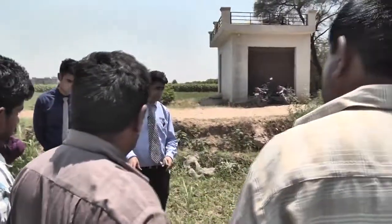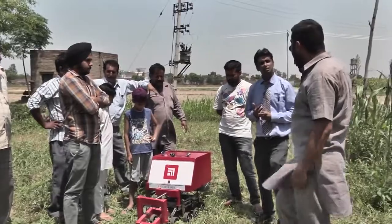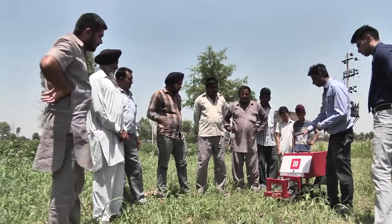By using this device, crop yield can be enhanced by up to 37% without any hazardous side effects. It also reduces the regrowth of weeds.